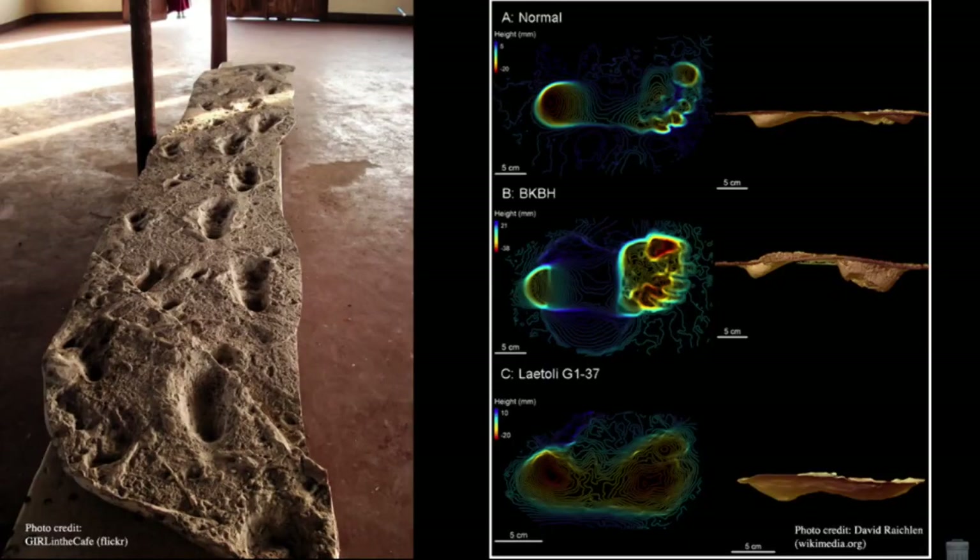Our gait — how we move through the environment — is recorded in how our foot makes contact with the ground and the marks left behind. We can study that at Laetoli.